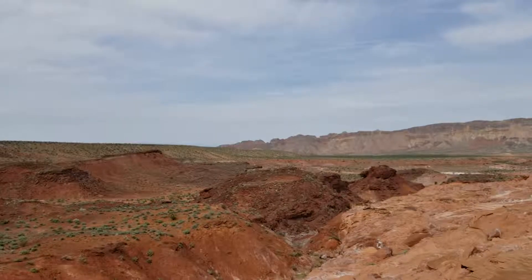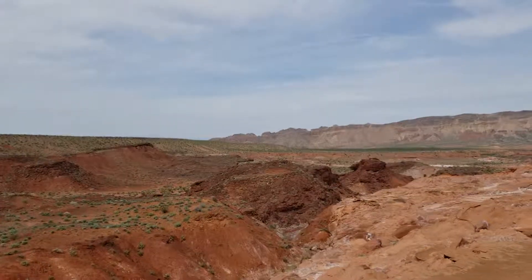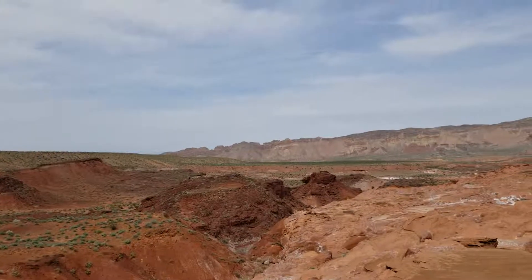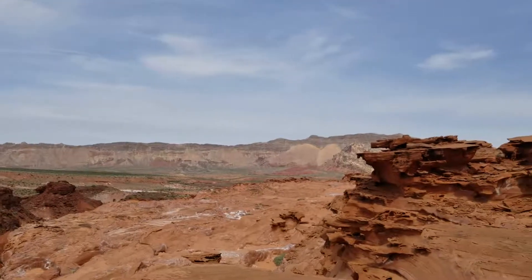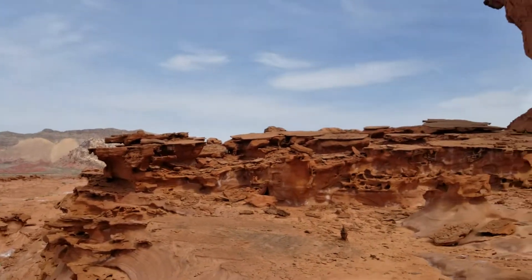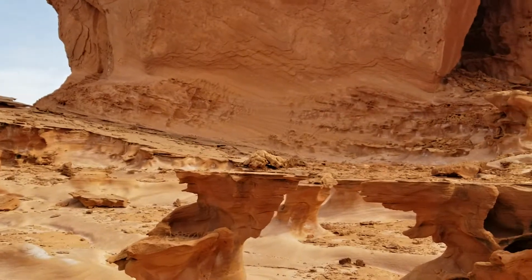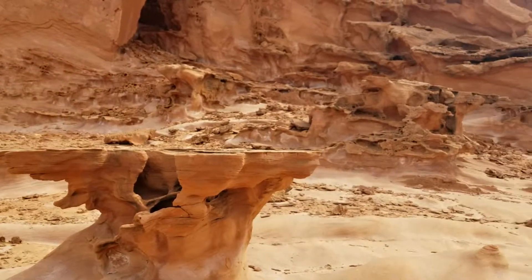We just arrived after a very long ride through the desert four-wheel drive. We are at Little Finland. This is part of the Gold Butte National Monument in Nevada. And we've climbed up a fairly steep embankment and we've gotten to what I can only describe as it looks like a moonscape. Something out of the movie Alien or something. It is just spectacular.